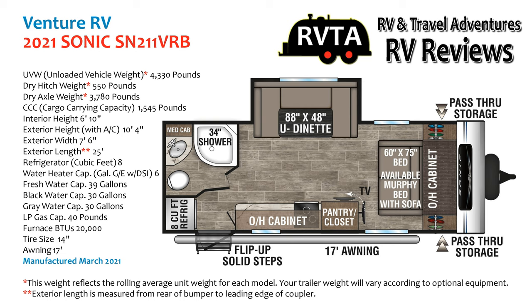Here are some of the specs. The unloaded vehicle weight of this unit is 4,330 pounds. Its cargo carrying capacity is 1,545 pounds.